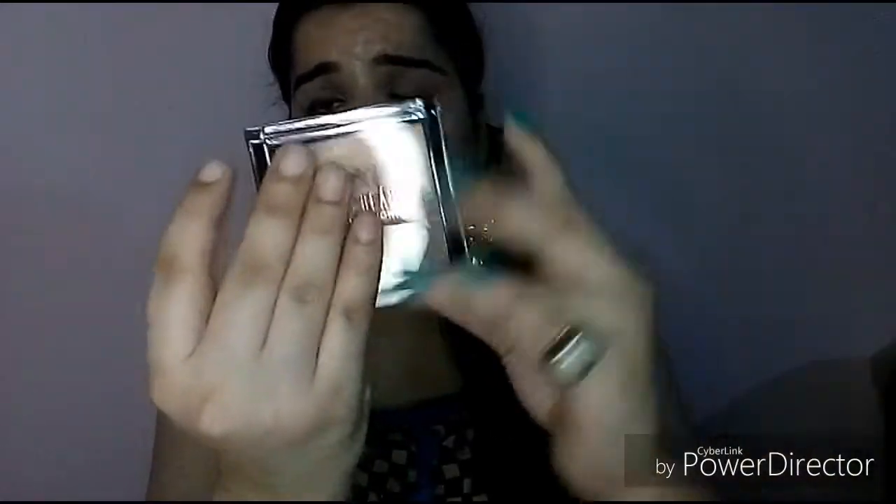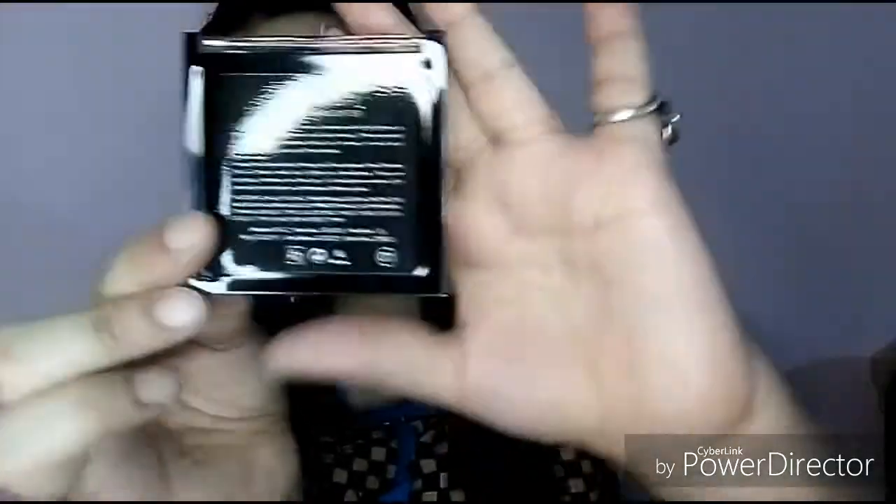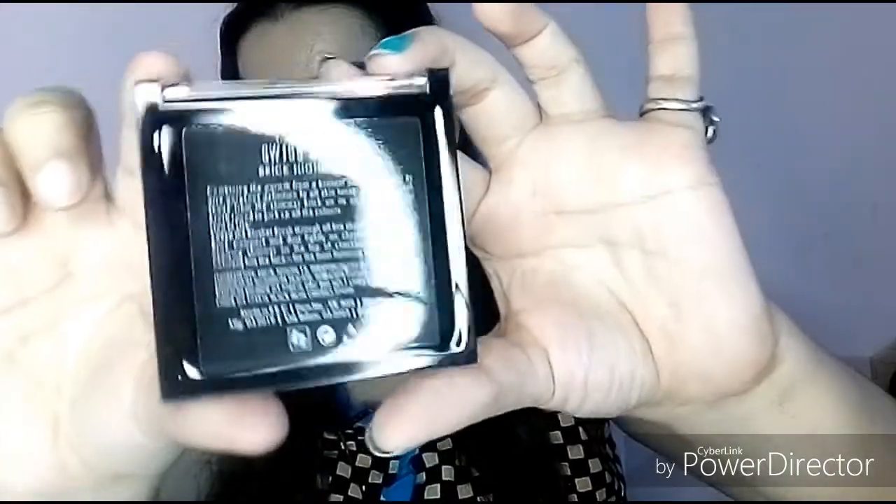You can choose from your preferred shade number. The inside looks something like this. It has a clear glass-like packaging so you can easily see everything from the outside, and on the back you have the shade number and ingredients mentioned.